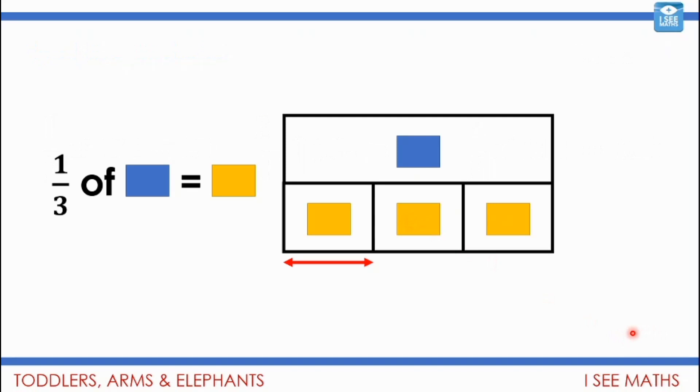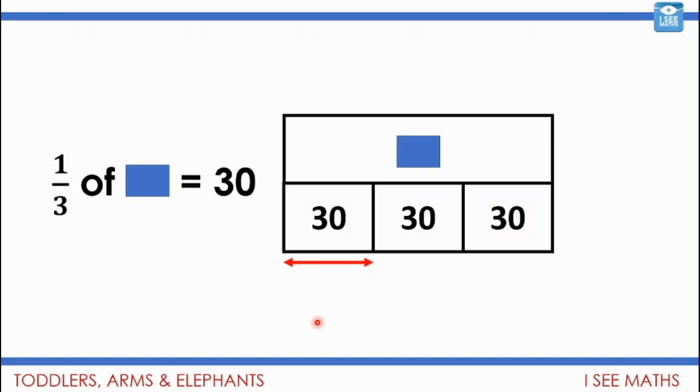We had a look at examples where a picture shows a whole split into thirds. Which is the larger part of this number sentence? Now, a third of a number equals 30 — what's the number? Pause the video. So a third of something equals 30. If that third is 30, the other third is 30 and the last third is 30 as well, so the whole amount has got to be 90.